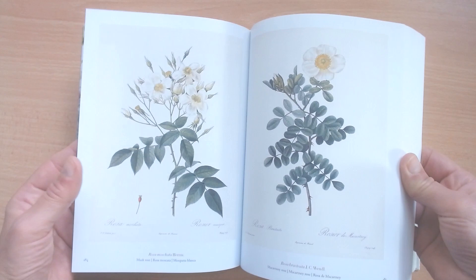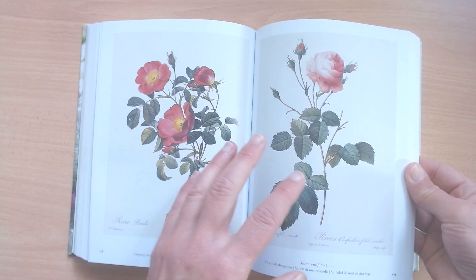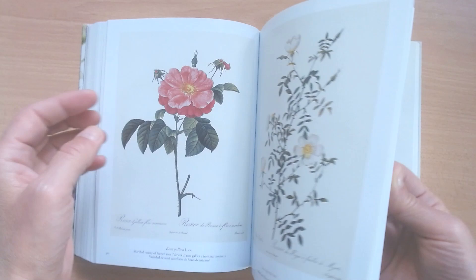I really highly recommend this book. It's just nice to have by your bedside, for example — every evening when you go to bed, just take it and leaf through even just part of it, and really savor every painting that is in it.